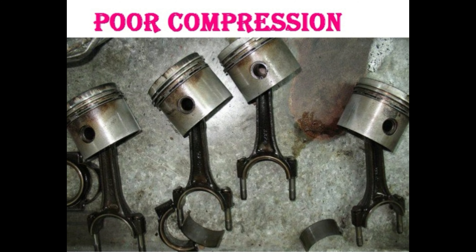The next one is low compression. If fuel and air are improperly compressed, your engine can't complete the combustion process. If the valves are not being sealed properly, the piston rings are old, or the cylinder has a hole, there could be an air leak which causes lack of compression.